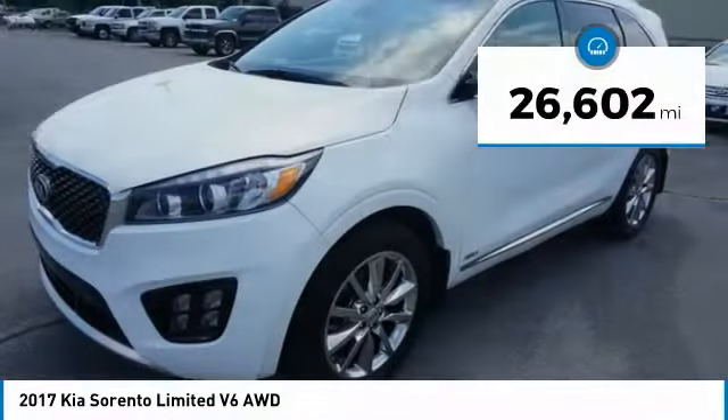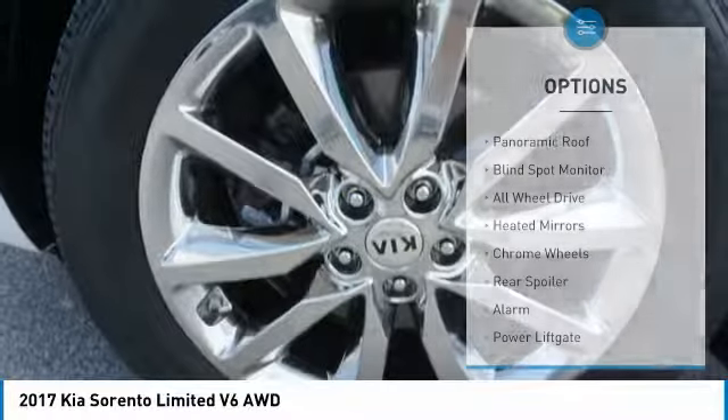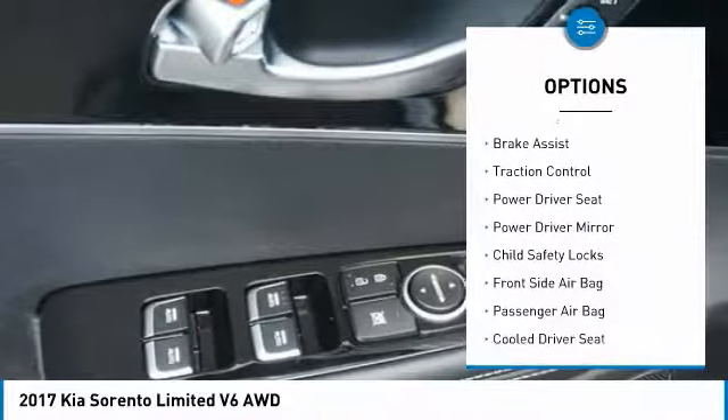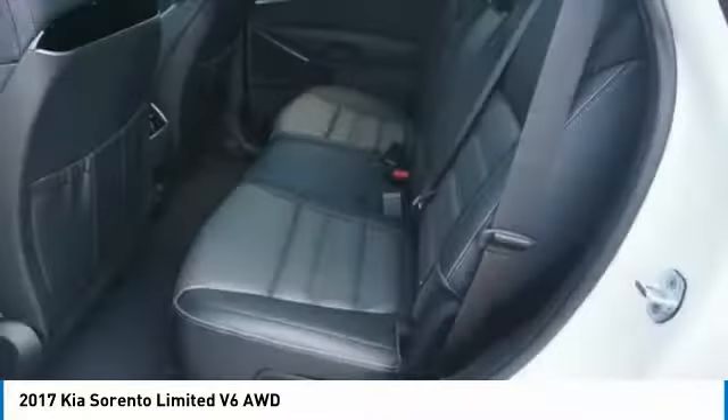This vehicle has less than 30,000 miles. Here are some of this vehicle's great options: panoramic roof, blind spot monitor, all-wheel drive, heated mirrors, chrome wheels, rear spoiler, alarm, power lift gate, brake assist, traction control.